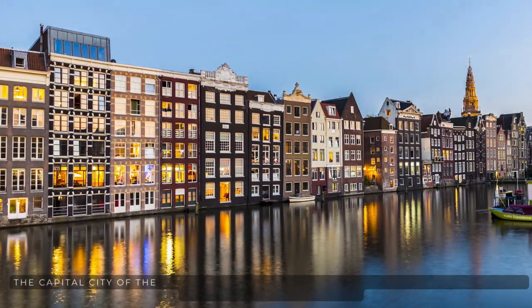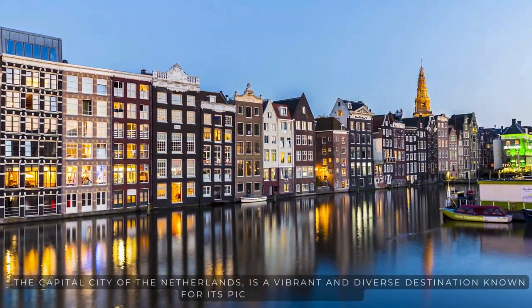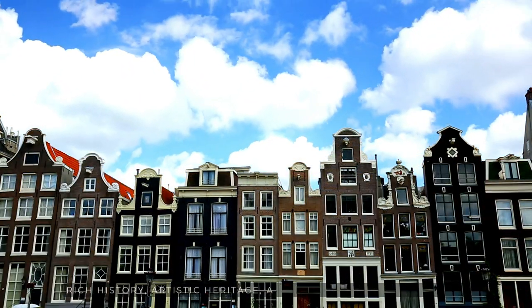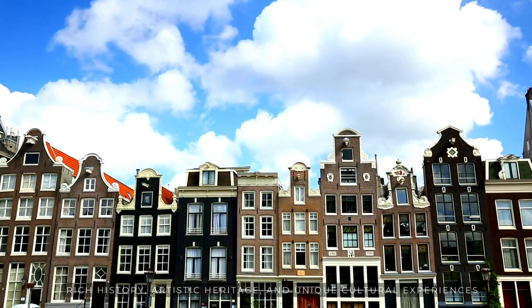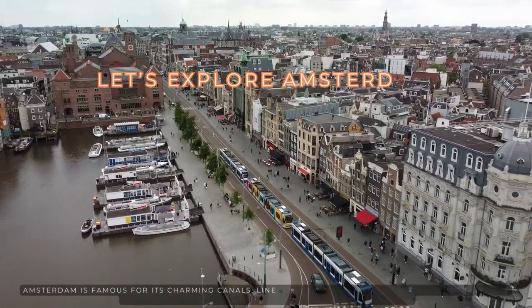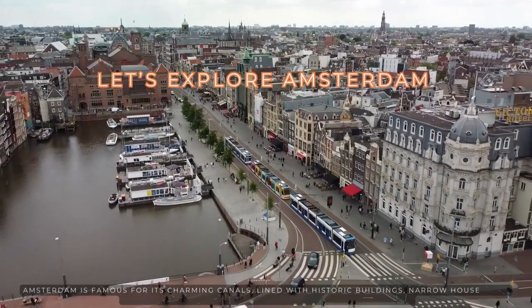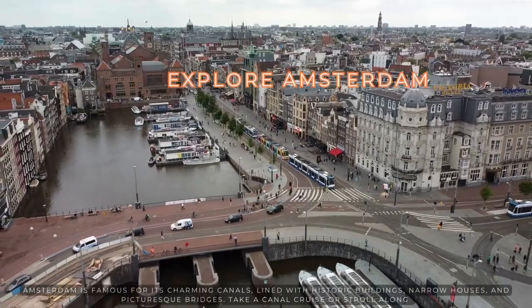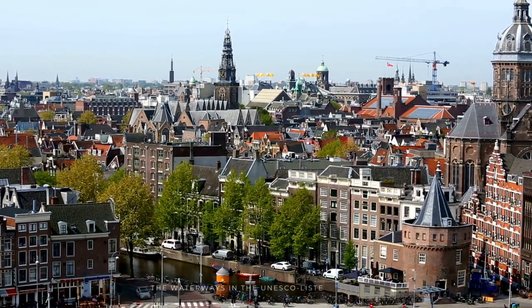Amsterdam, the capital city of the Netherlands, is a vibrant and diverse destination known for its picturesque canals, rich history, artistic heritage, and unique cultural experiences. Amsterdam is famous for its charming canals lined with historic buildings, narrow houses, and picturesque bridges. Take a canal cruise or stroll along the waterways in the UNESCO-listed canal ring.